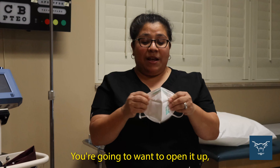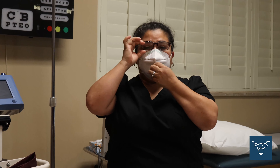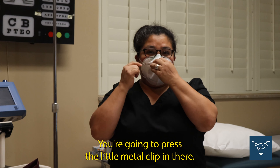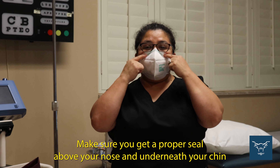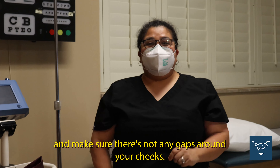You're going to want to open it up and place it around both your ears. You want to cover your nose and your mouth. You're going to press the little metal clip in there. Make sure you get a proper seal above your nose and underneath your chin, and make sure there are no gaps around your cheeks.